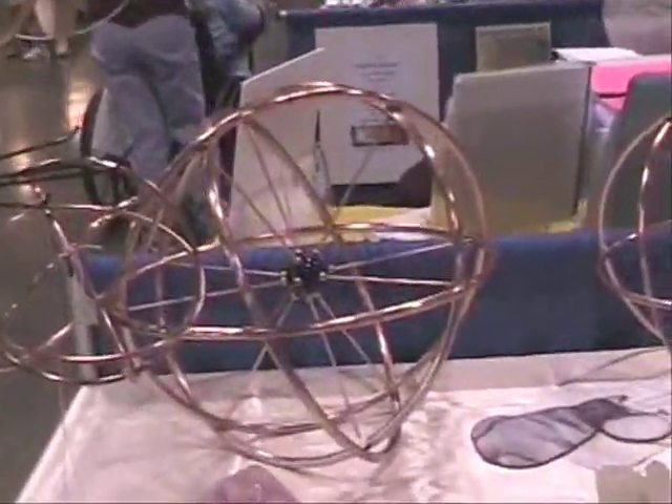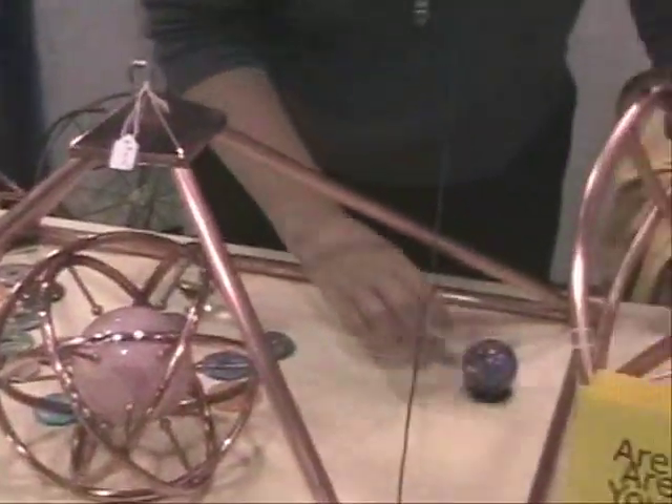And it can be programmed in different ways with different stones. You can change the stones out. If you look over here, we have a black sapphire infused quartz, and then we have a sodalite. So people can change out the different crystals at any given time to change their intentions.